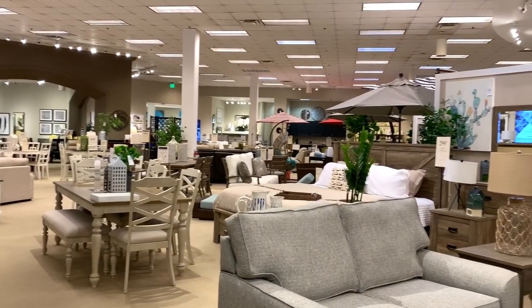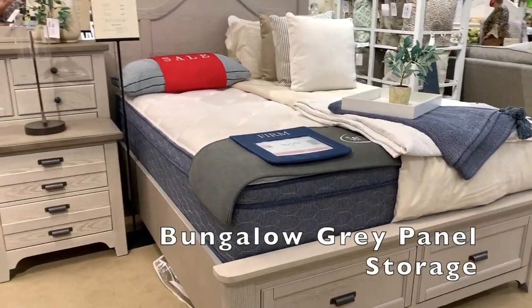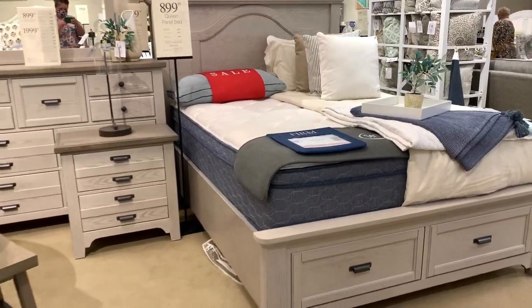However, it was going to take months to get delivered, so we kept looking and found this bungalow gray panel storage bed, so we chose this set instead.